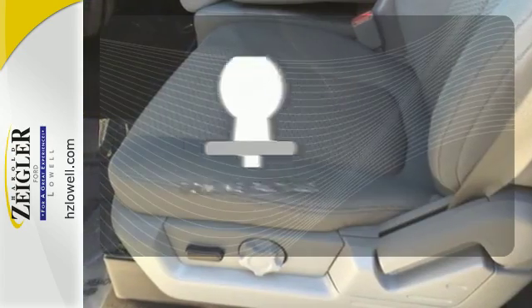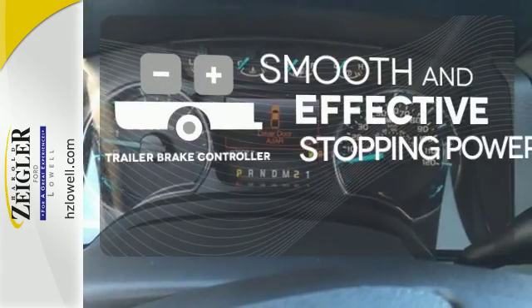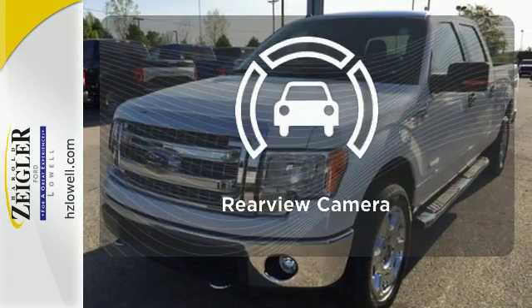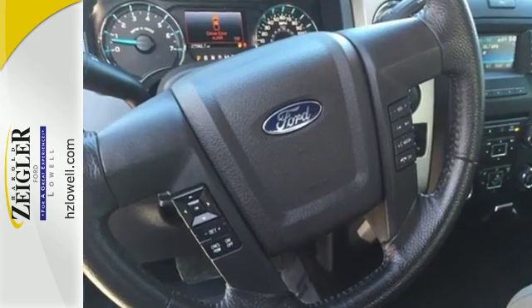Whether for work or play, the tow package has you ready for anything. The trailer brake controller delivers smooth and effective stopping power for your trailer. See objects previously out of sight with the rear view camera. It works hard so you don't have to.